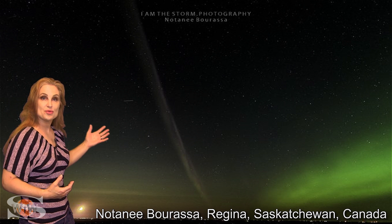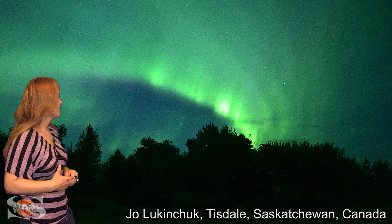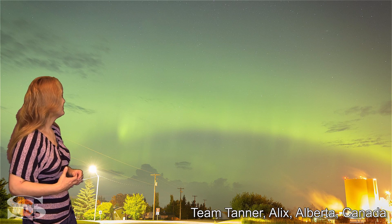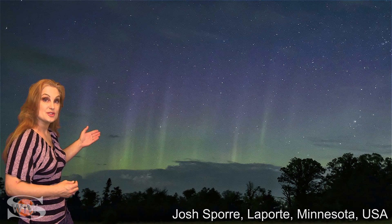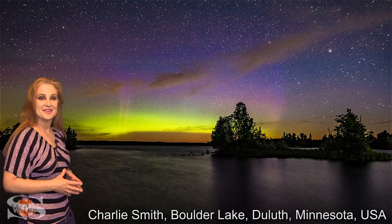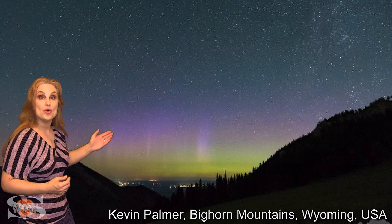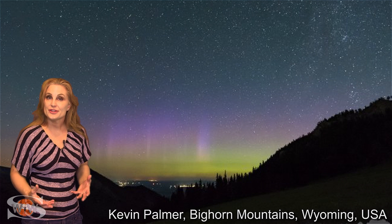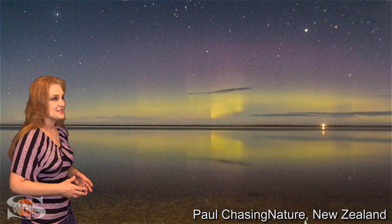It was seen in multiple places in Saskatchewan and in Alberta. And it even dropped into the United States — it was seen in multiple places in Minnesota, and it even went as far south as Wyoming. And down under, they saw it in multiple places in New Zealand.